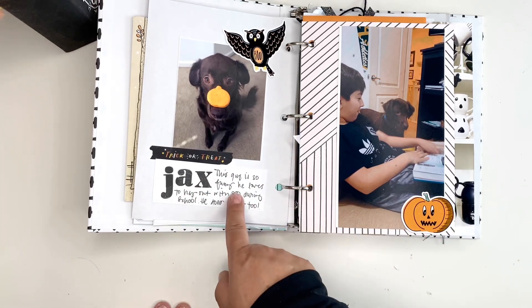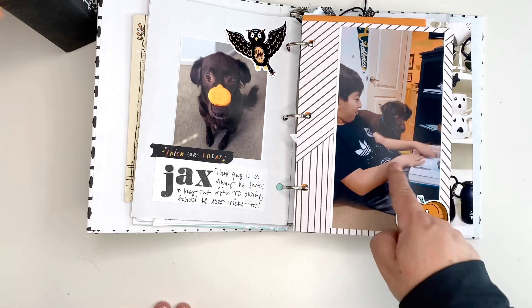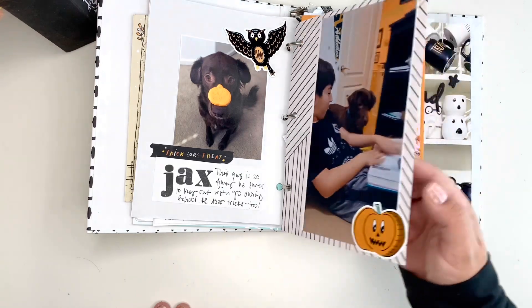Here is Jax. He has a pumpkin treat — a doggy treat. Here he is being my son's friend in his virtual learning.